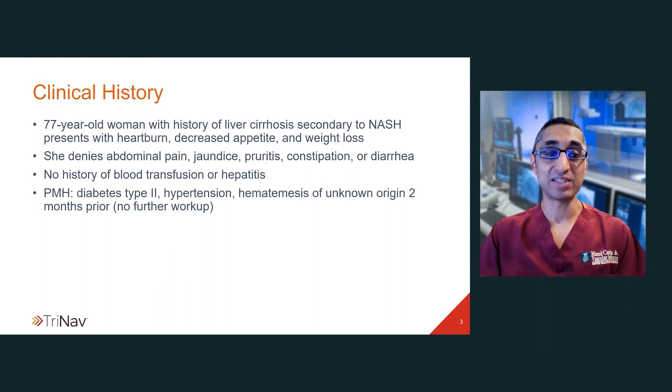The patient I'm presenting is a 77-year-old woman with a history of liver cirrhosis secondary to NASH who presented with heartburn, decreased appetite, and weight loss. She denied any abdominal pain and did not have jaundice. Her past medical history was significant for type 2 diabetes, hypertension, and she also had an episode of hematemesis which occurred about two months prior, but there was no further workup for that.